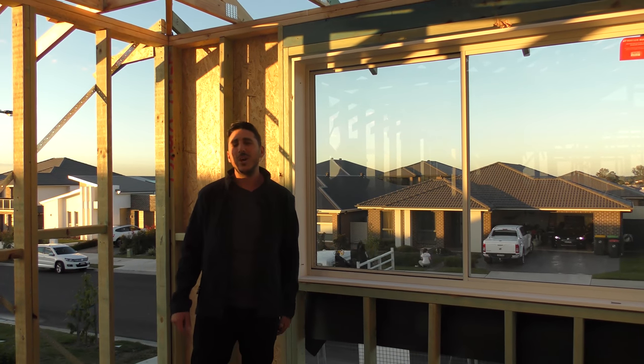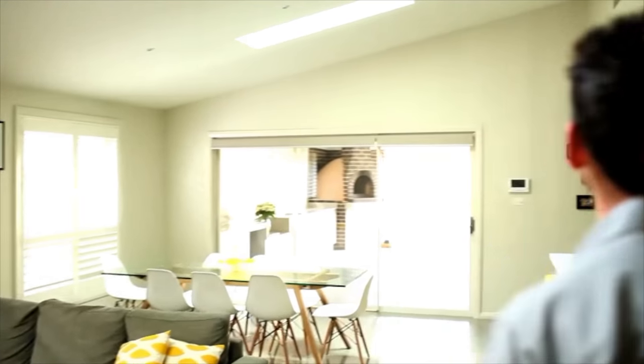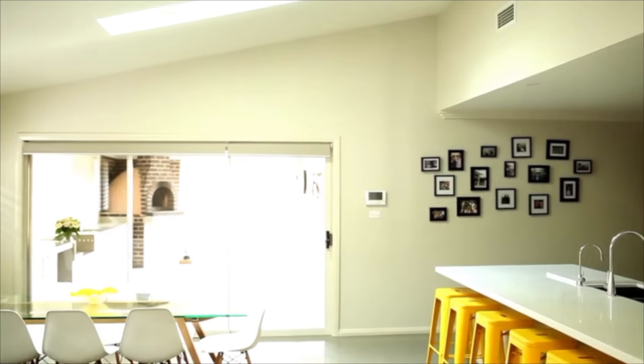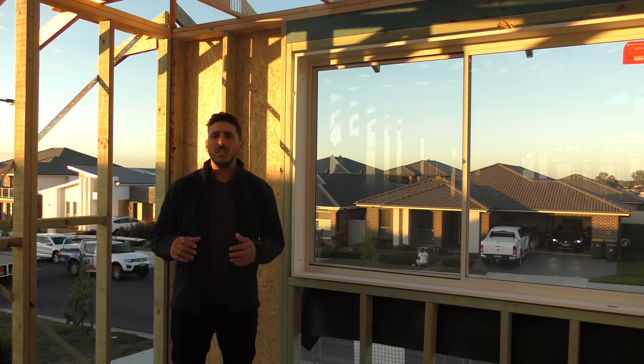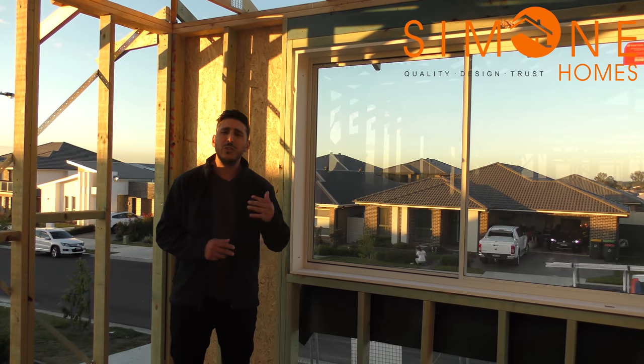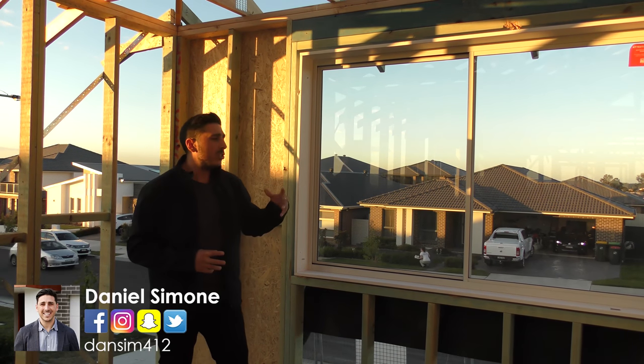On this episode, we talk windows. What I wanted to do is run you through a few different choices and options you have for your windows, and in particular, sizing.